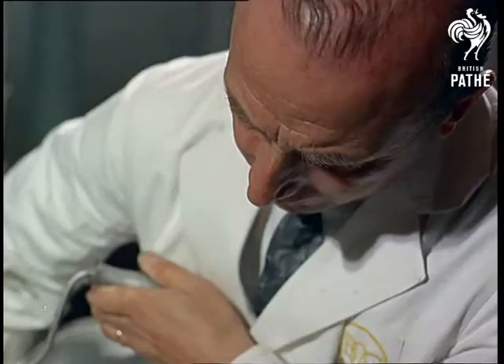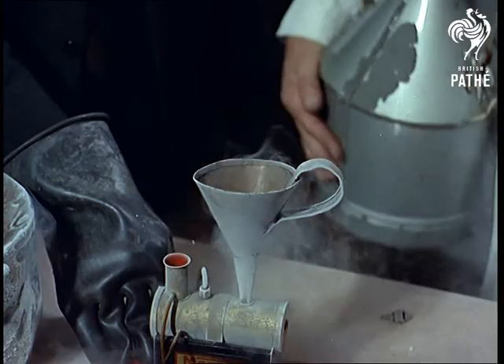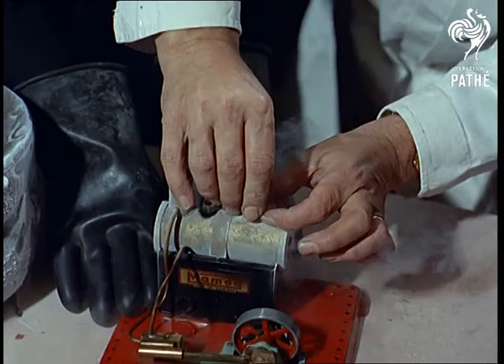At very low temperatures, gas can make its own energy. Here's a model steam engine driven by liquid oxygen, expanding as it warms up. It's a scientist's toy, but it shows, dramatically, the driving power of thin air.